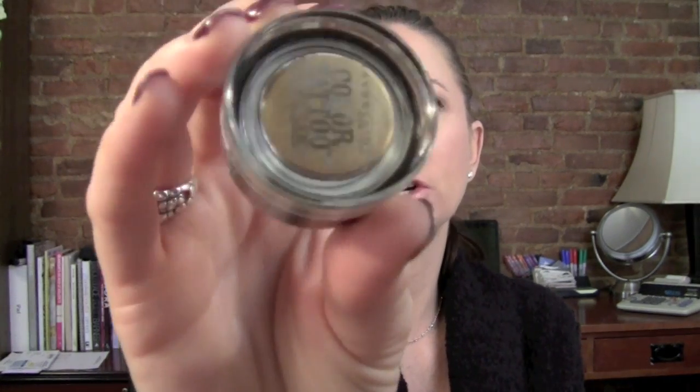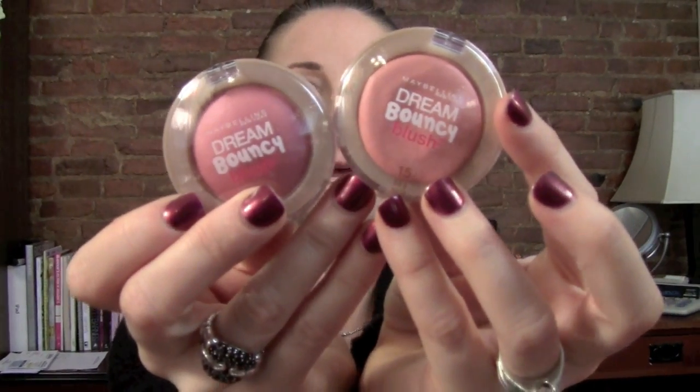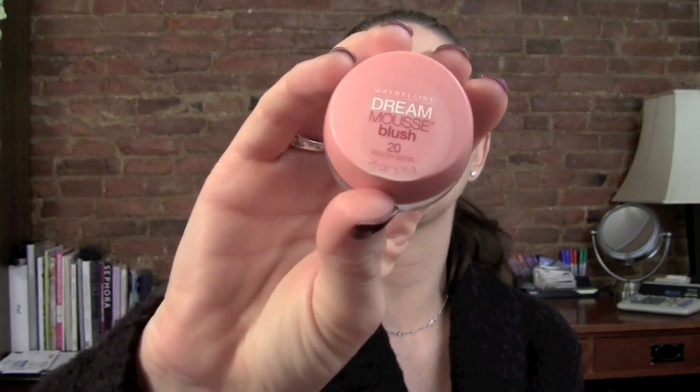I also picked up the Maybelline Color Tattoo 24-Hour Eyeshadow in Bold Gold — I've heard these are kind of like the Giorgio Armani ones, so we'll see. Then I also heard people talking about the Maybelline Dream Bouncy Blush. I picked up color 15 Rose Petal and color 40 Pink Plum. I think they're supposed to be replacing the Dream Mousse Blushes, which I really loved in Peach Satin. I tried one and they're very weird — kind of like putty. I'll have to play with those.